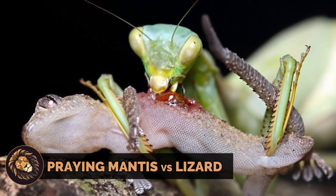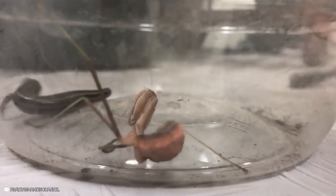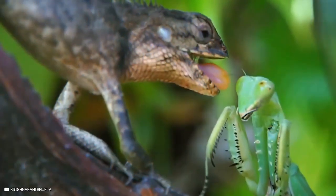The praying mantis, a formidable predator, faces off against a lizard. The lizard engages in combat to protect itself, leading to an evenly matched fight. The praying mantis exhibits its skill by methodically devouring the lizard, starting with its face.